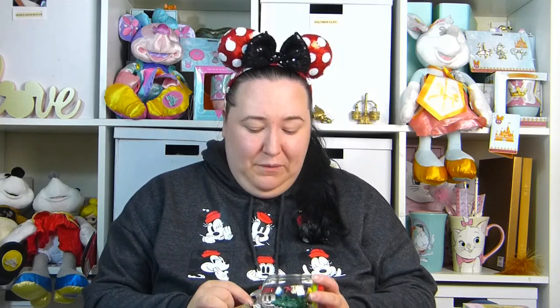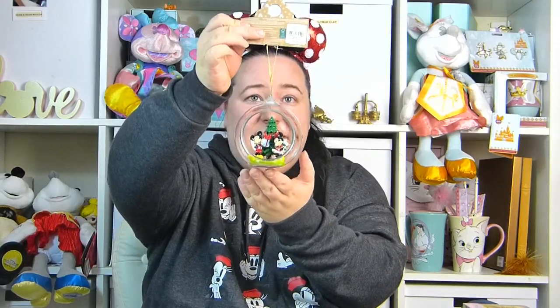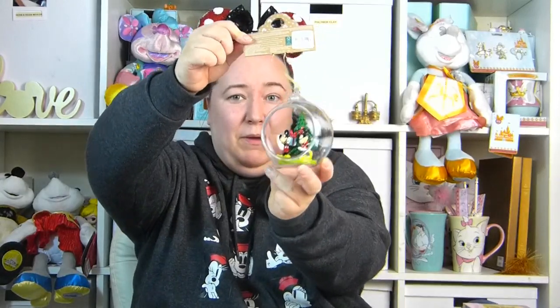My next couple of items from Primark are actually Christmas items. I know it's only October but sometimes you need to get them quick in Primark because they go so fast. The first one is this Mickey and Minnie bauble — I just thought it was really nice and it was only £6, which I thought was a good price. We got it because I don't think we have any Mickey and Minnie decorations for our tree, and my daughter Alice absolutely loves Mickey and Minnie.